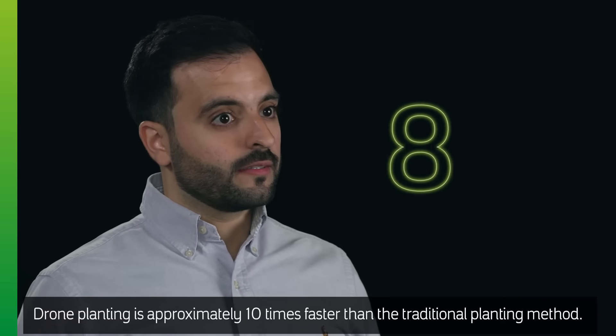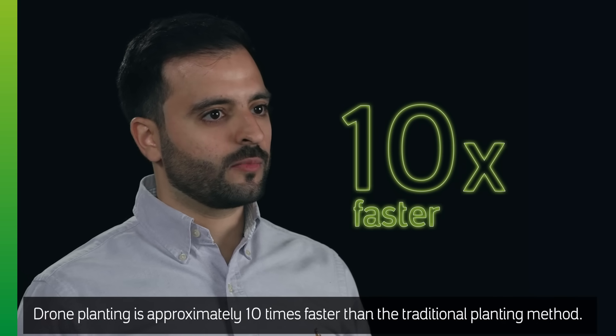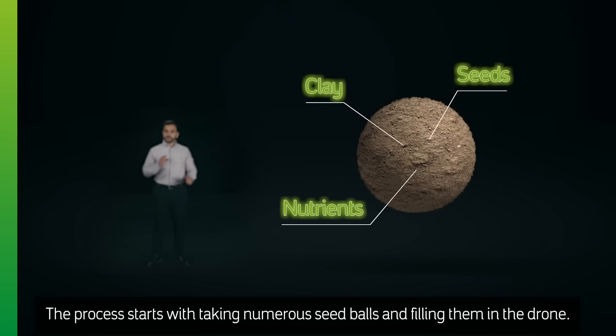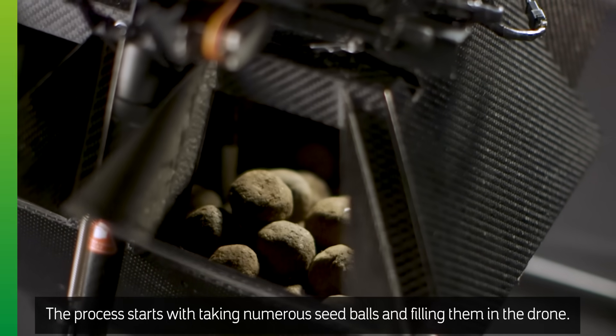Drone planting is approximately 10 times faster than the traditional planting method. You see the seed ball? It contains seeds inside. The process starts with taking numerous seed balls and filling them in the drone.